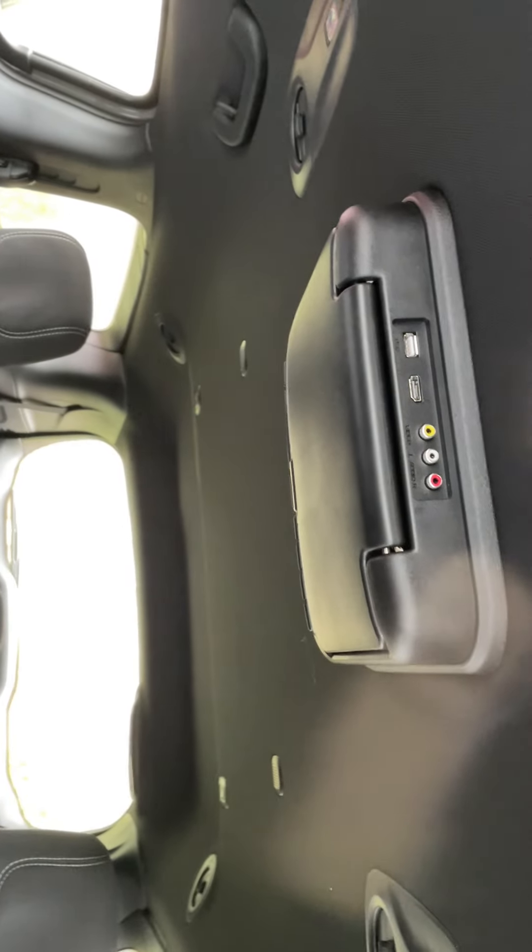And then this beautiful interior. You've got your DVD player right here. Let me get out here and show you some features in the back.